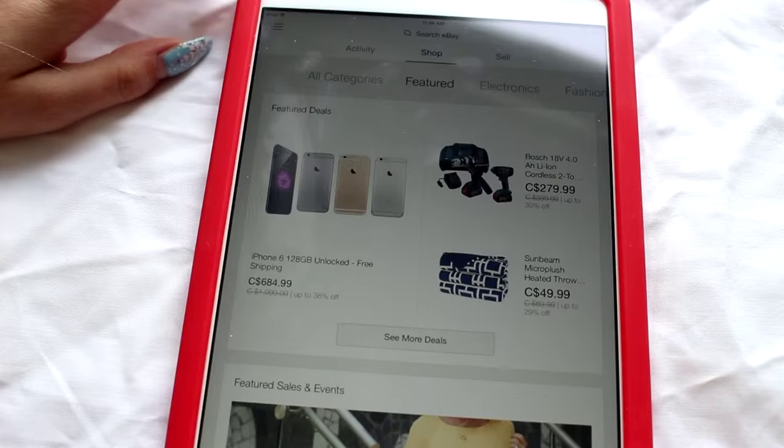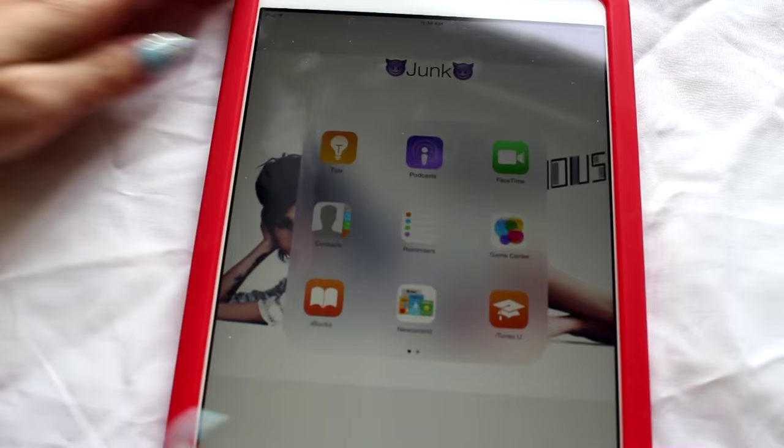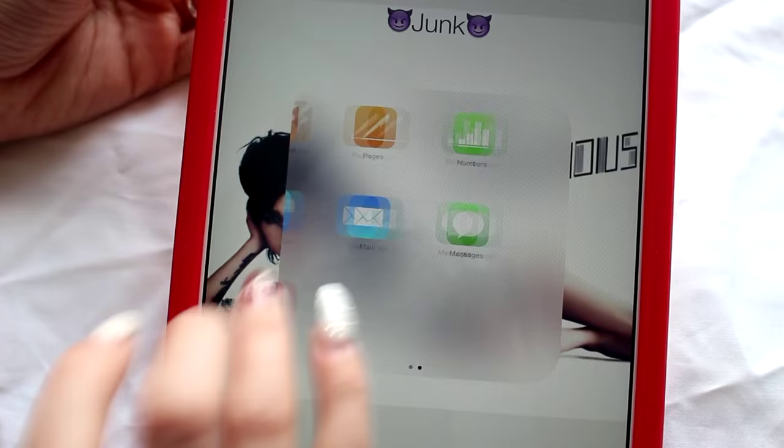On the other page we have the junk folder — I have never used any of these apps, not even once. These are the ones that just generically come with the iPad: Tips, Podcasts, FaceTime, Game Center, Reminders, Contacts, iBooks, Newsstand, iTunes U, GarageBand, Pages, Numbers, Keynote, Mail, Messages, and Music. I've used some of these on my iPhone but none of them on my iPad. That's why I just call it junk with the devil smiley emojis.